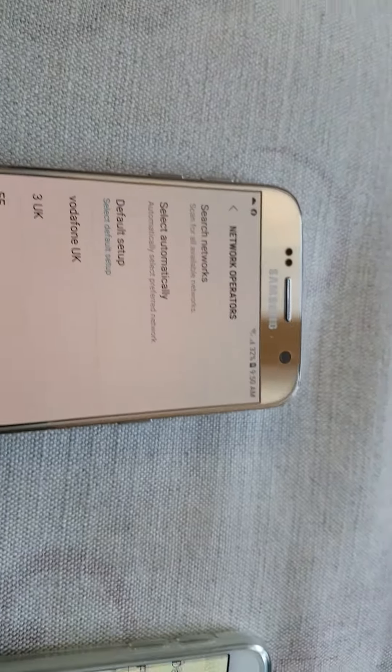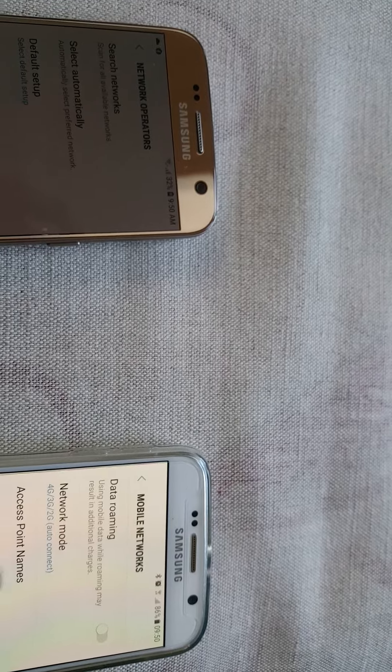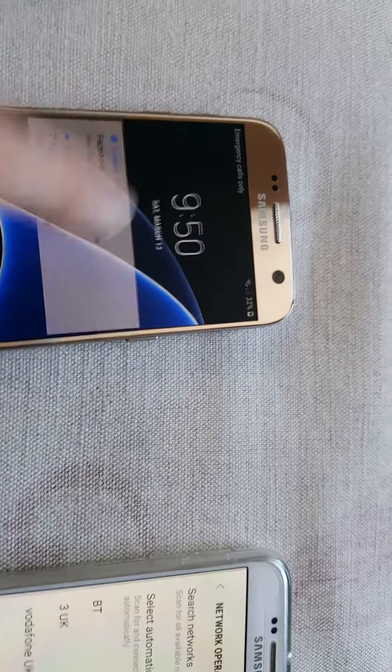If I do the same on the S6, it's coming up with BT, 3, Vodafone, 2342, and O2. It's the O2 I'm missing.